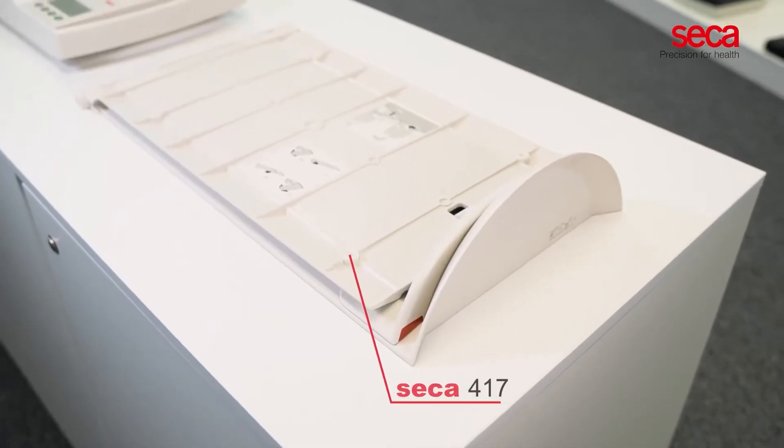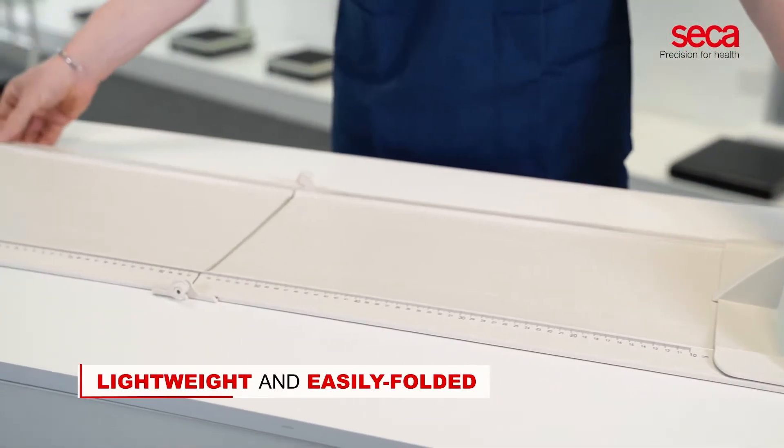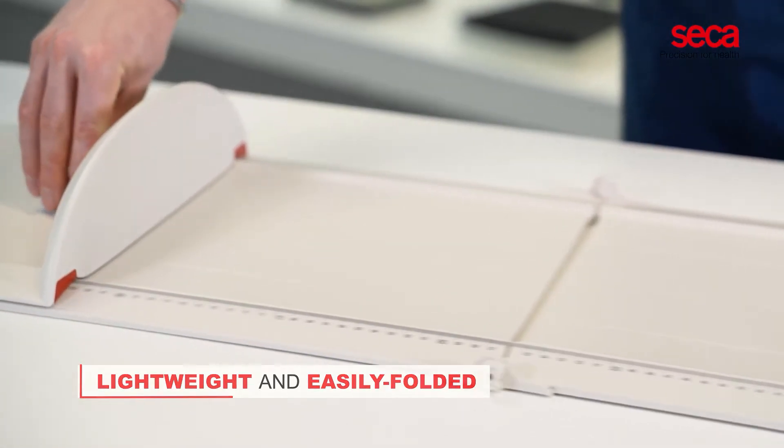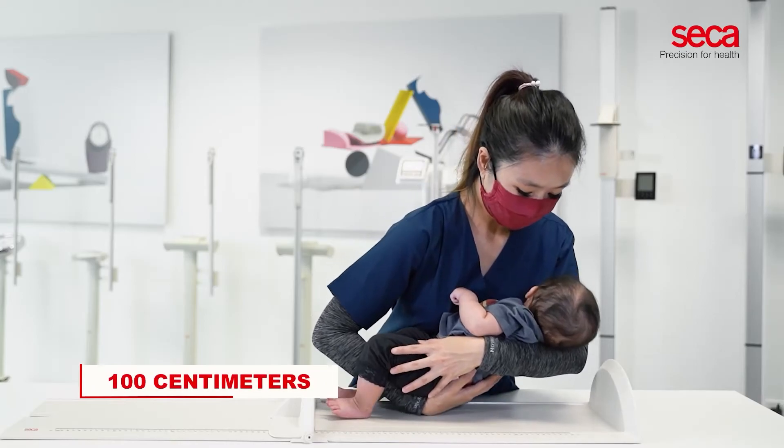The CECA 417 measuring board is lightweight and easily folded, making it the ideal mobile addition to CECA 334. For a precise length measurement of up to 100 centimeters, all you have to do is follow a simple three-step process.